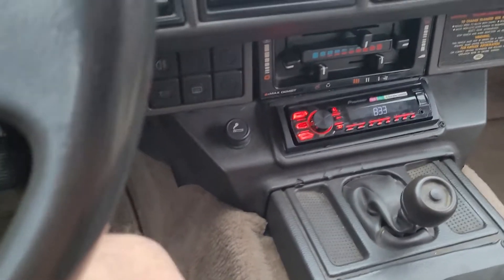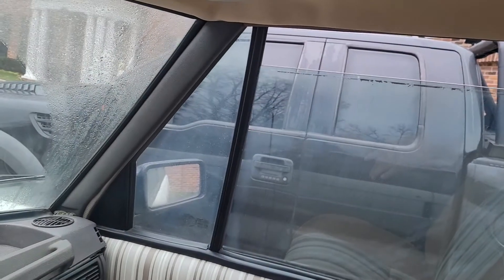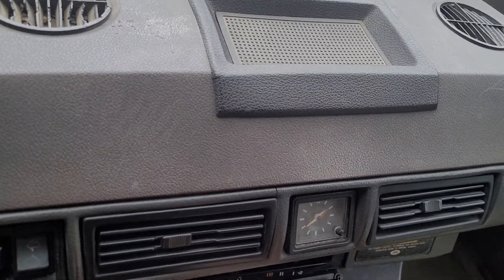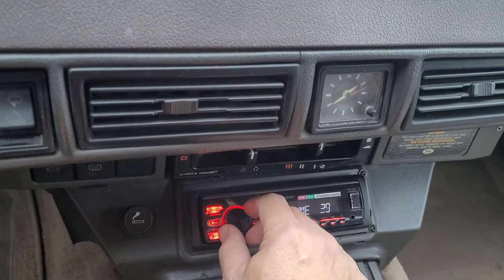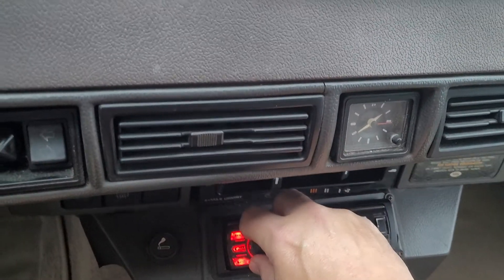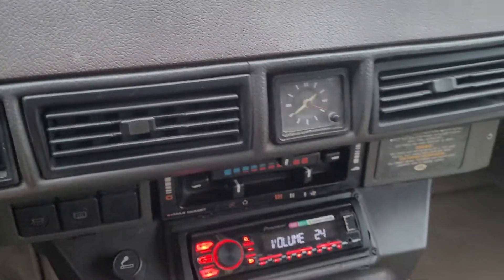That's going up. Radio works — I don't remember exactly how to turn it on, but it does work. And the clock works too.